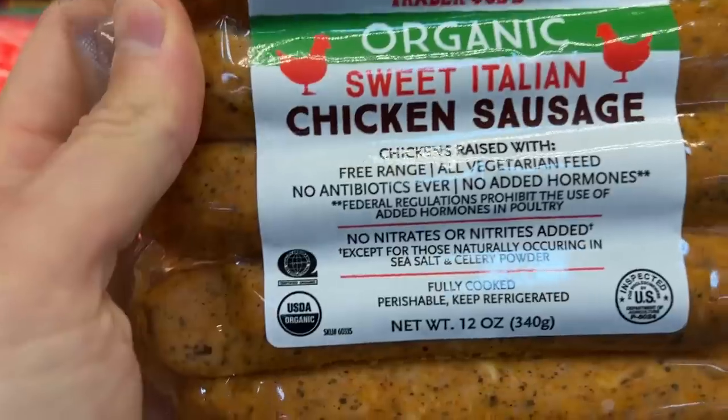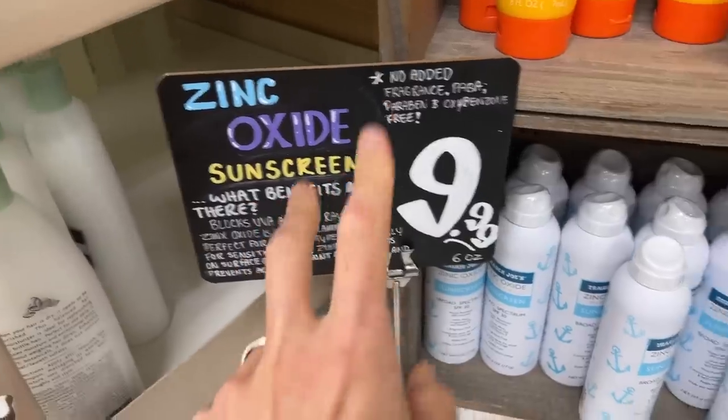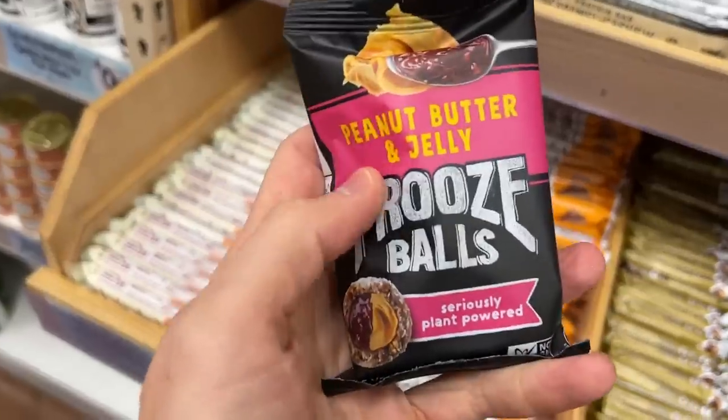Flav City family, what is up? It is Bobby. I'm about to go into the world's coldest Trader Joe's — I brought my sweatshirt here, grandpa style — and do a shop-along video for the best things to buy at Trader Joe's in the summer. I'm talking about summer snacks, hot dogs, sausages, drinks to keep you cool and hydrated. Let's go in there, do what we always do: show you what to buy, what to avoid, and how to read the ingredients before you actually buy it and take it home to your family.